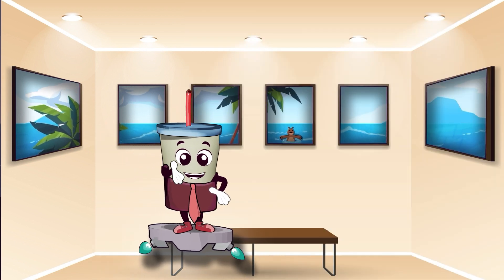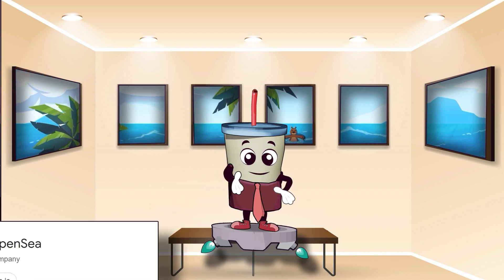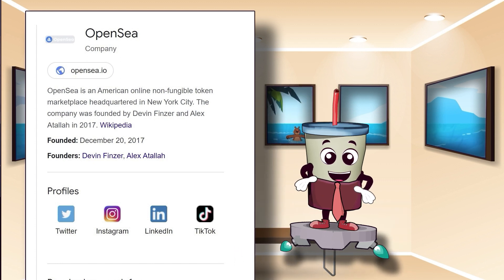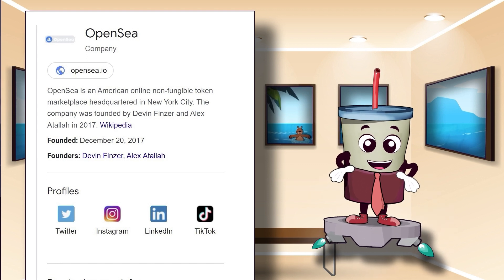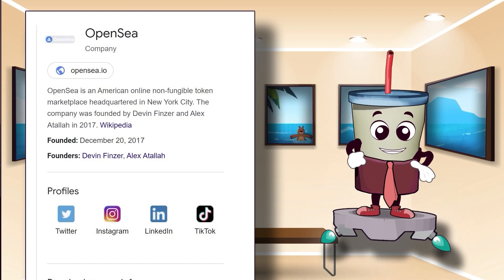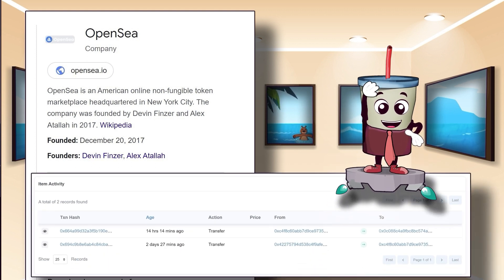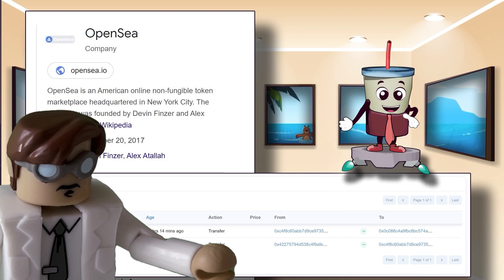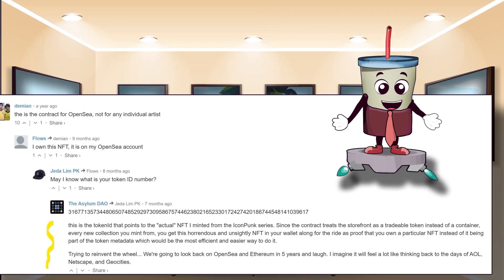We are now at the part of the journey where we need to springboard a bit from Unity and Anchor, and instead go off and discuss OpenSea. The problem I ran into in this experiment is one I did not anticipate. Anchor seems convinced that I have no NFT associated to my wallet with the code I've written so far. Yet the wallets do hold NFTs, and they both have convinced me that the NFT does exist. So, what is happening? Well, in trying to figure this out, that would take me into the weird world of OpenSea.